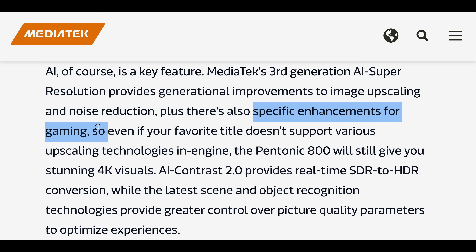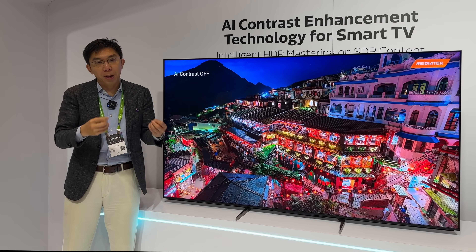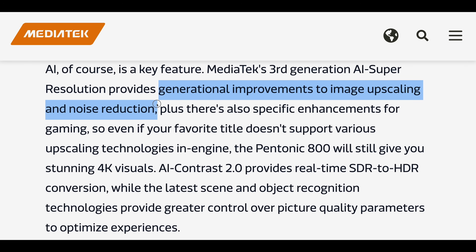MediaTek has found that the trend among consumers is going towards streaming, and as bandwidth goes down the bit rate will be limited, there will be more compression artifacts, and this new SoC can clean up these compression artifacts, do noise reduction, and sharpen the picture to try and produce a better viewing experience for end users.